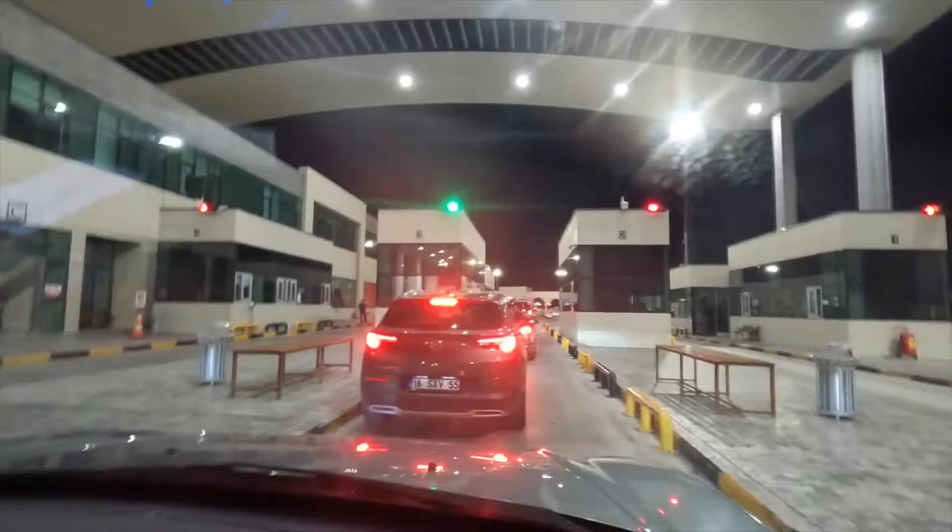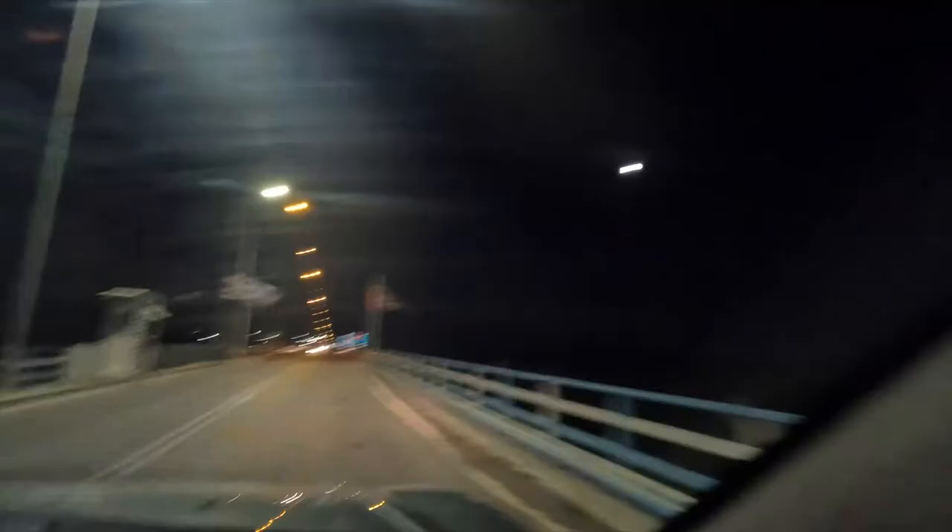We're just heading up to the Greek border, leaving the EU, and then we're going to cross into Turkey. We've just entered Turkey — the 17th country of the trip. Welcome to Turkey!